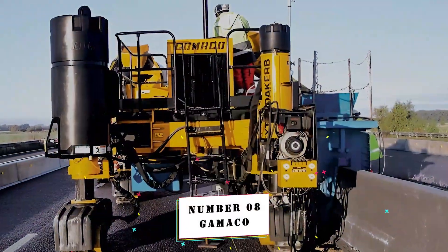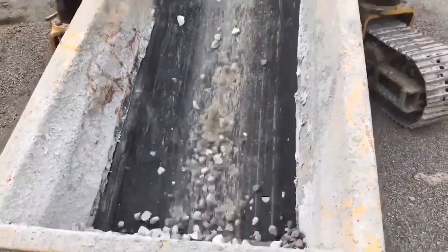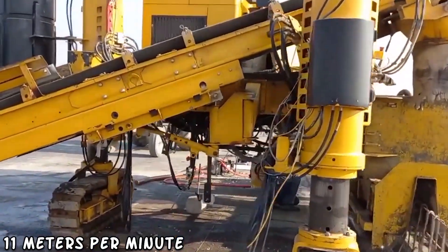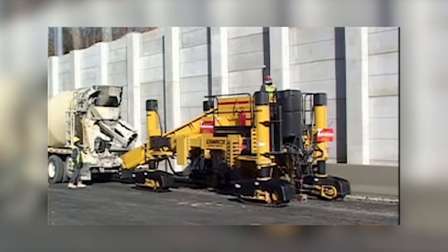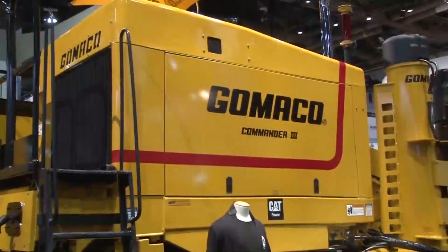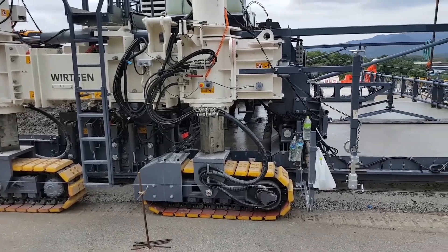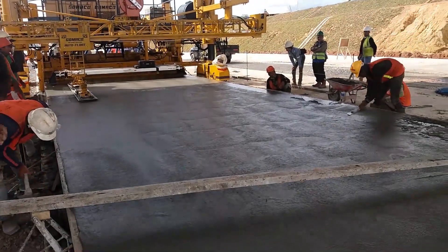Number 8: Gamaco. This concrete mixer is designed for barrier construction and features a 99-horsepower motor that runs at 11 meters per minute. It can make guardrails, curbs, gutters, and pathways. Its innovative management system allows you to control the direction of the legs' movement, as well as their height and width. The machine's maximum height is 1 meter and the pitch width is 2.5 meters. It is meant to provide dependable, safe, and efficient service.